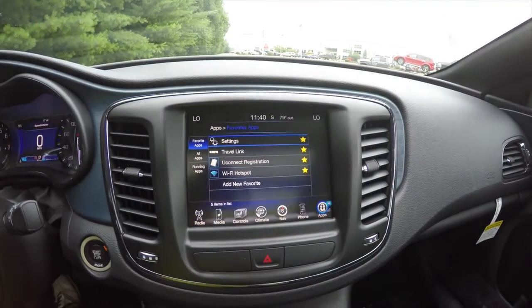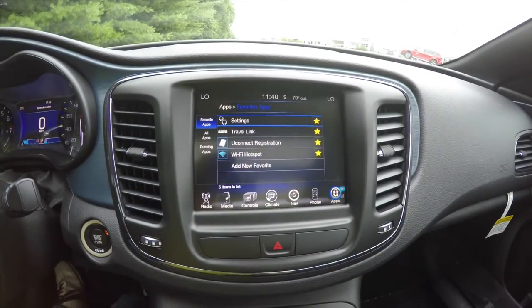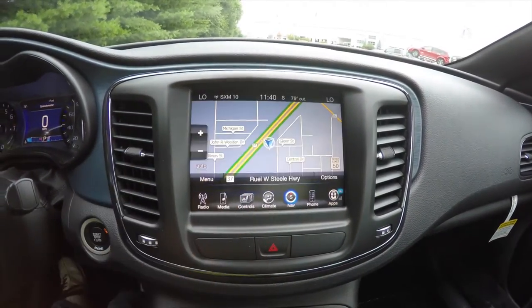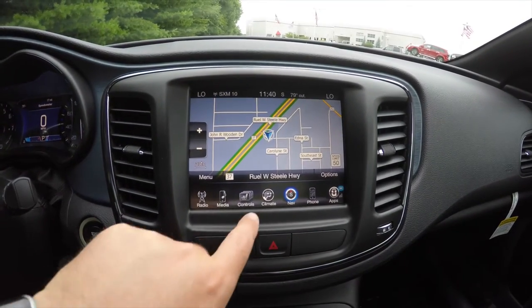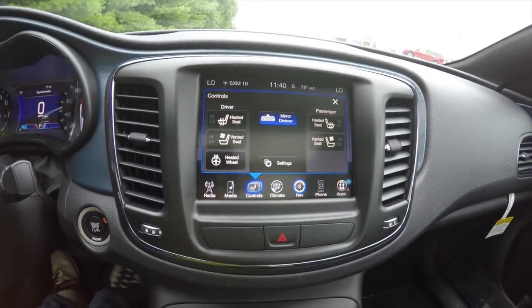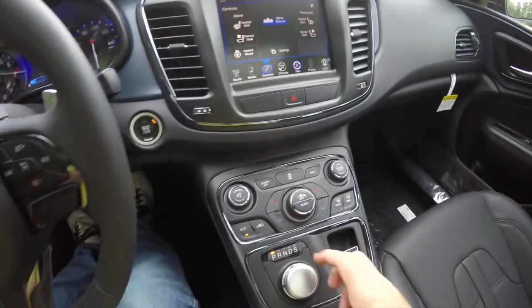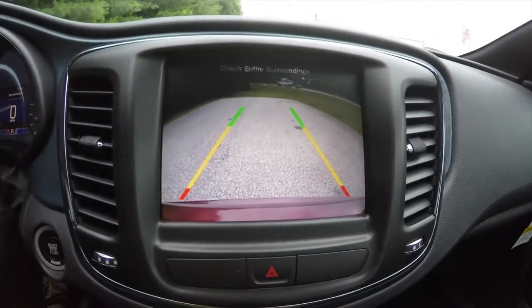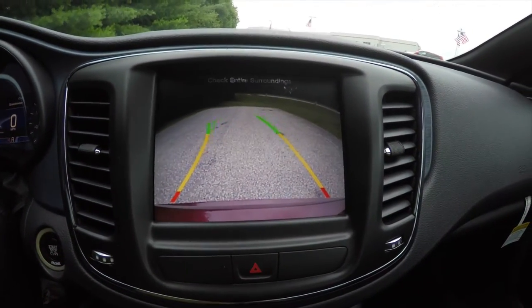This vehicle has an 8.4-inch touchscreen display and is equipped with a Wi-Fi hotspot. It also has Garmin-based navigation. You have heated and ventilated seats and a heated steering wheel. Placing the vehicle in reverse activates the Park View backup camera with active guidance lines.